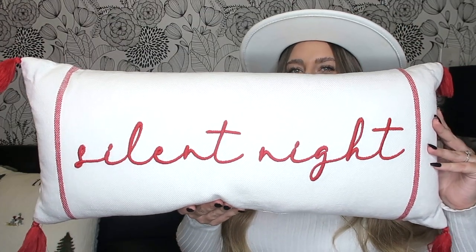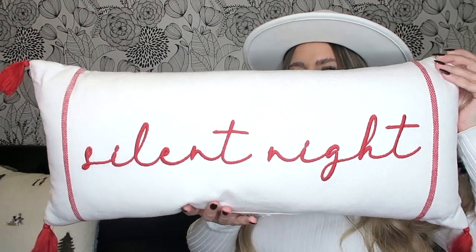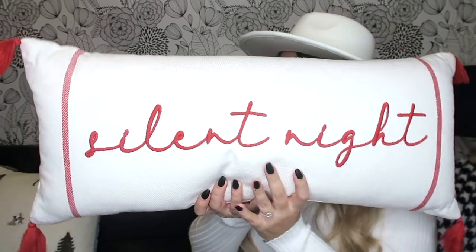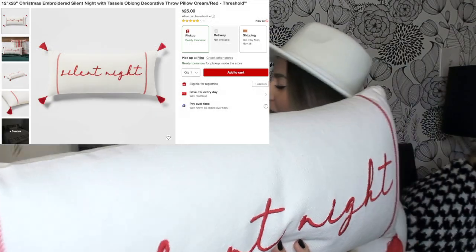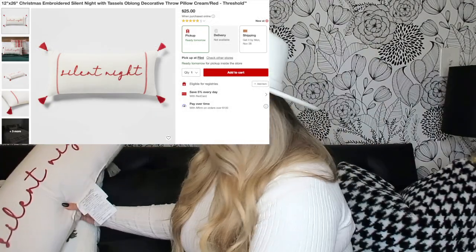I also got this pillow — it says 'Silent Night' and is again from Threshold. I thought about pairing it with the wintry pillow on the bed. I don't normally decorate for Christmas in the bedroom; I did in 2020 because I was bored and stuck in the house, but this year that's not the case. So I'll just do the flannel sheet set with some fresh pillows to update everything, but nothing major.